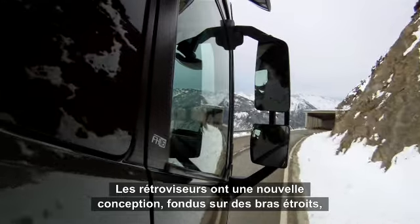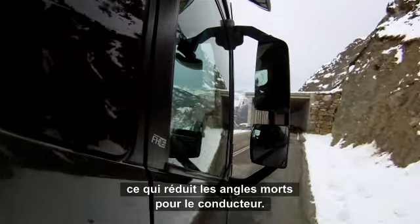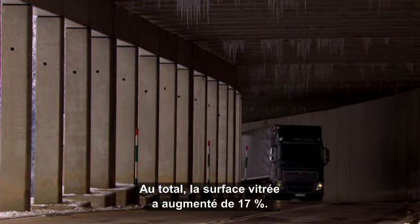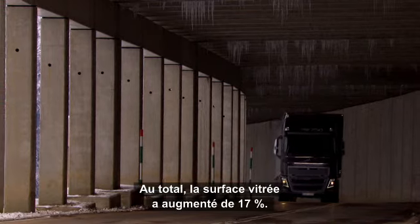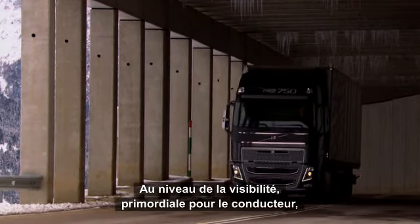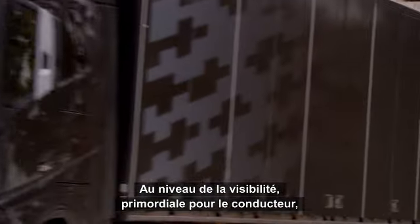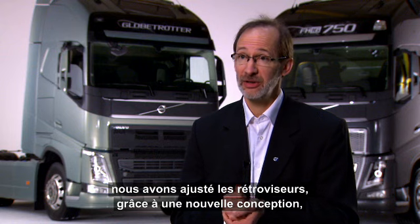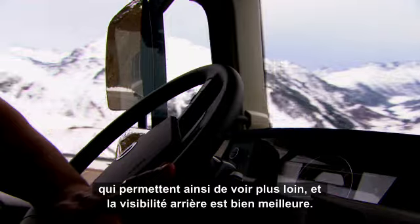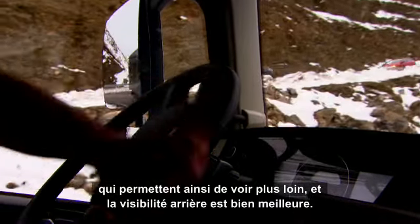The rearview mirrors also have a new design and are mounted on slender arms, which reduces the driver's blind spots. In total, the cab's usable window area has increased by 17%. When it comes to visibility, which is a very important part of a driver's everyday work, there's a completely new mirror design so it's easy to see past them, but at the same time you have a very good rearview vision.